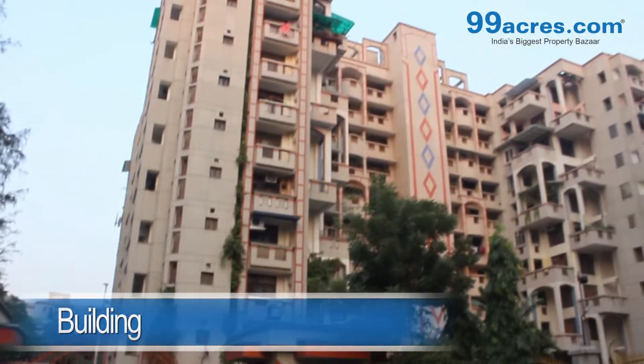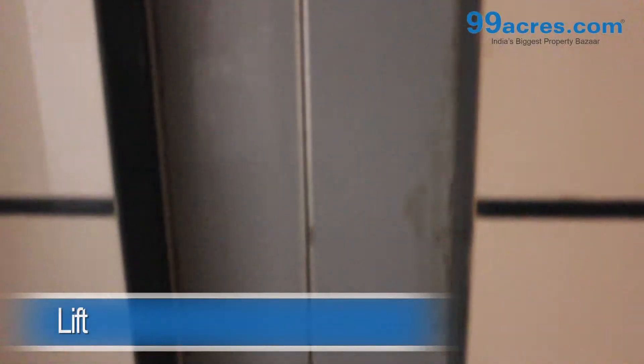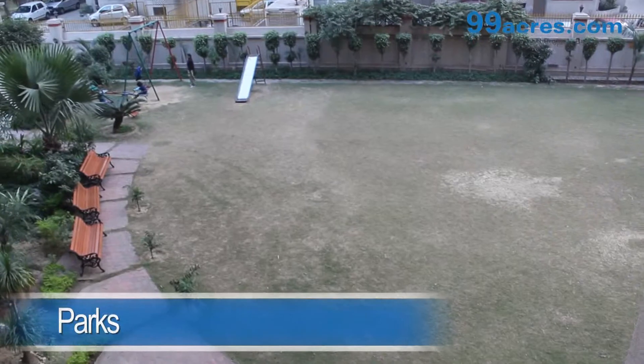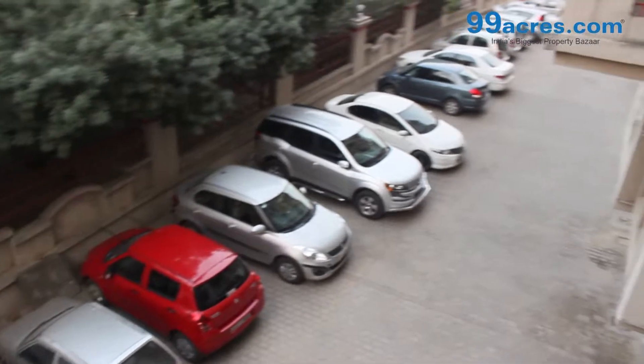New Anamika Apartment is located in Sector 4, Dwarka. The society has high-rise towers and each tower has lifts. The society also has amenities like parks, parking area, and 24x7 security.